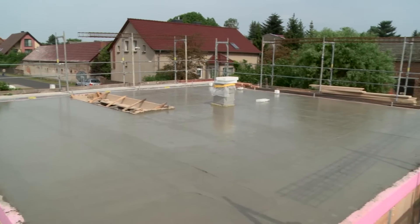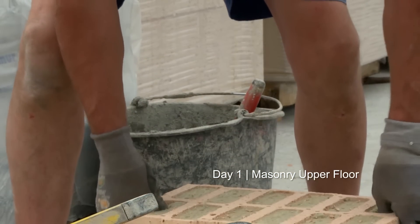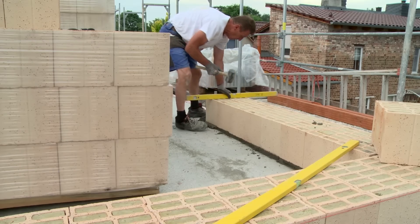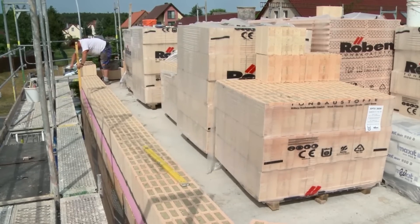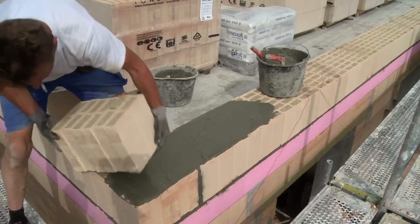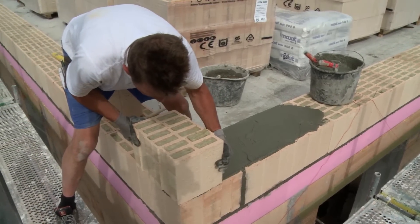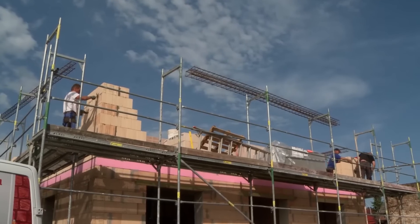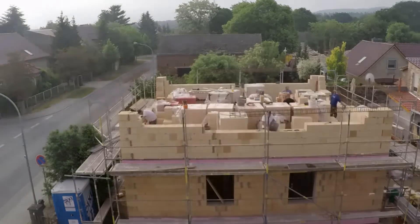The concrete ceiling now has to harden. A few days later, the bricklayers start with the upper floor — the construction is the same as on the ground floor. The outer walls are created again with the thermal brick made of poratin stone with hydrophobized mineral wool. First the corners are created, then the entire outer walls.